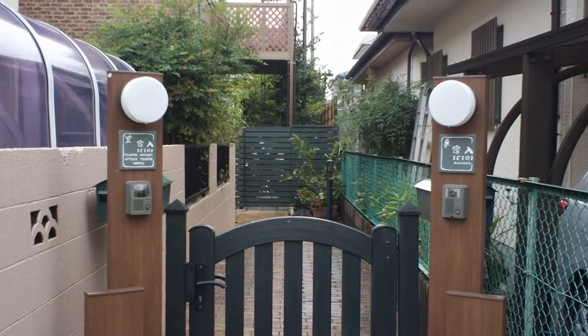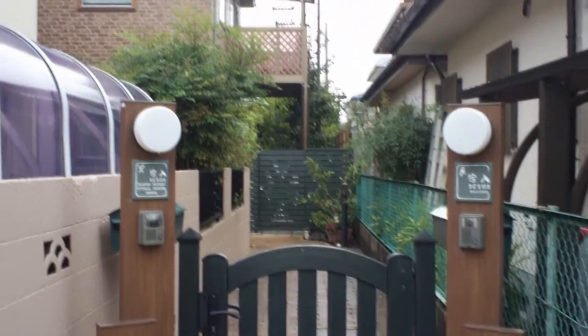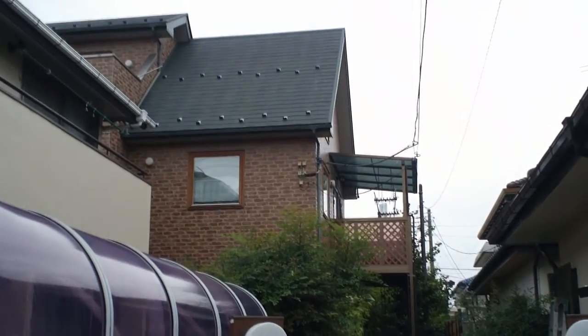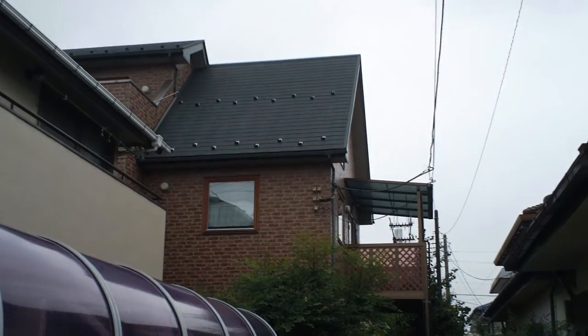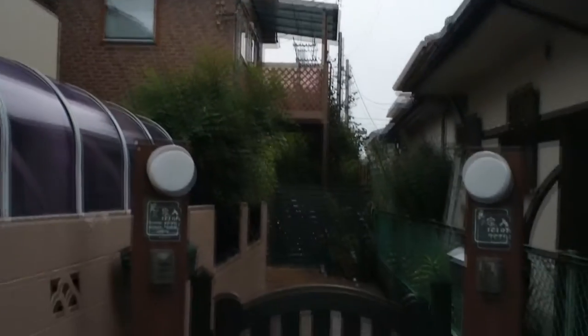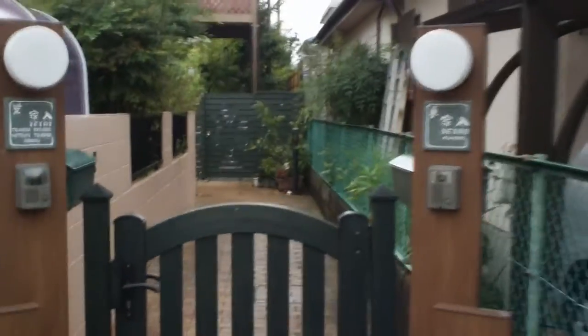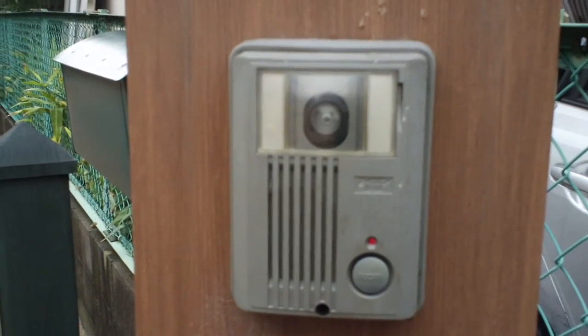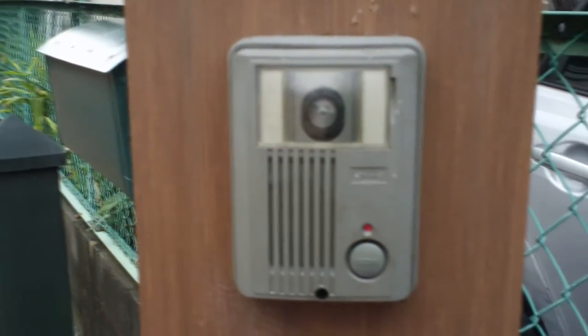This is the view of the house from the sidewalk. My grandmother lives on the first floor and my uncle and his family live on the second and third floors. These right here are intercoms with a camera, and there's a corresponding panel on the inside so you can see who's standing out here.